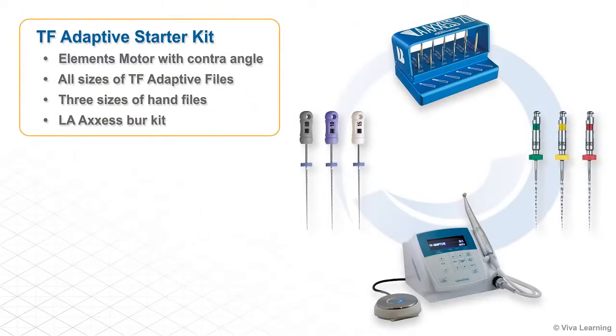The TF-Adaptive starter kit contains everything you need, including an Elements motor with contra-angle, all sizes of TF-Adaptive files, three sizes of hand files, and an LA Access Burr Kit.